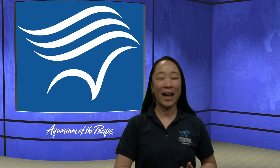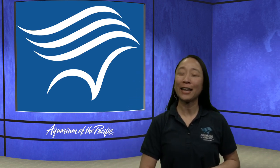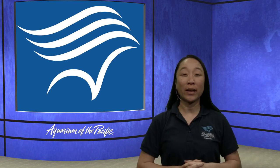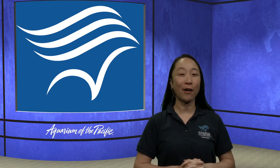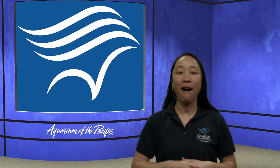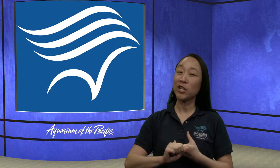My name is Stacey. I am here at the Aquarium of the Pacific in Long Beach, California, and you're joining us today to explore the ocean and check out our friends in the sea. The things that we're really going to be looking for today as scientists are colors and shapes.